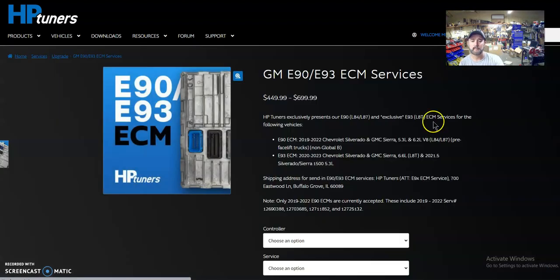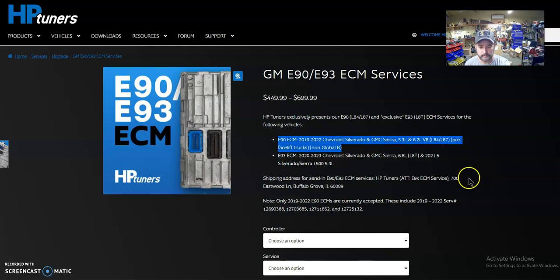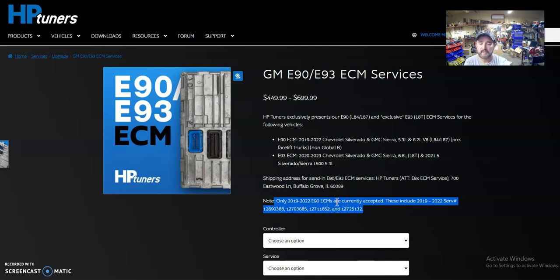We have the E90 ECU here — very important. This is going to tell you what's possible to do. We have the E90 and the E93. This note means everything: these are the ones that are accepted, meaning these are the ones able to be manually unlocked and programmed. If you do not have this service number on the back of your ECU, we can't do it — there's no way to program it. We're looking for these service numbers here.